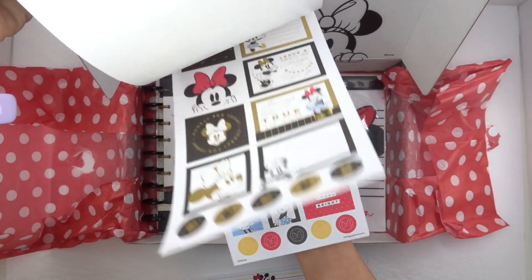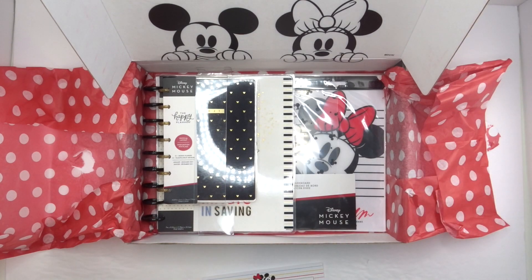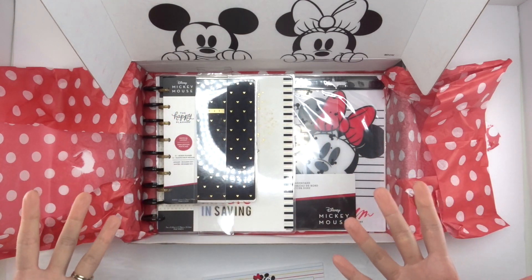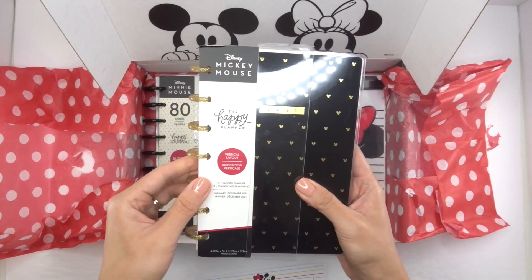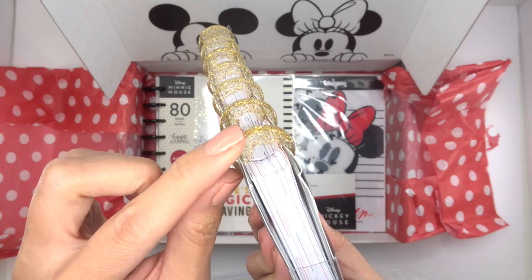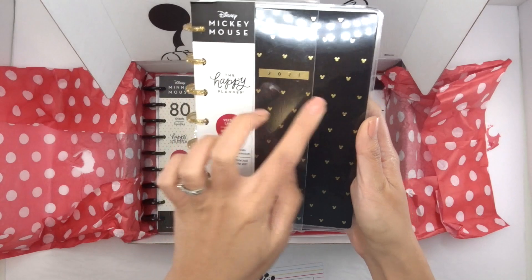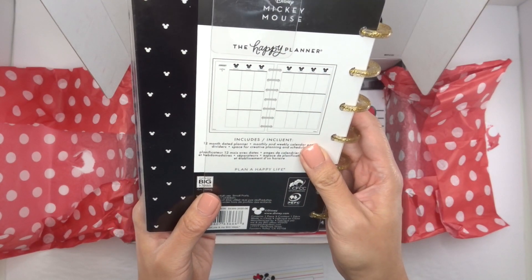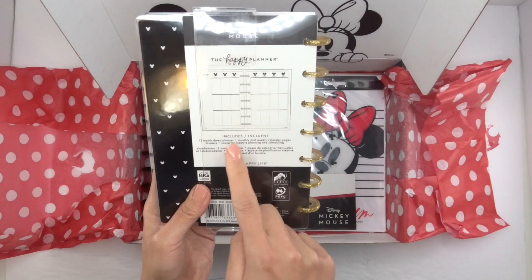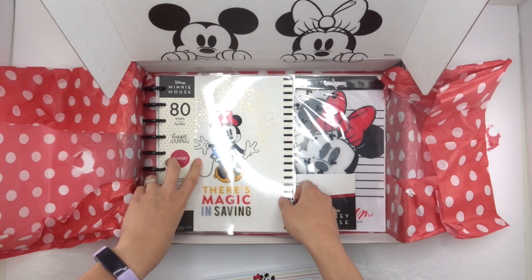I'll definitely do a more detailed flip-through of this — it's so cute, and I think you hear that from all of us on the squad. Honestly, I'm not the biggest Disney Mickey Mouse fan, but seeing all this just makes you happy. Look at those gold glitter heart discs — not the Mickey discs, but gold glitter with the Mickey Mouse. I might have to change the cover on one of my minis. This is a vertical 12-month planner — maybe I'll switch my social media planner to this one.